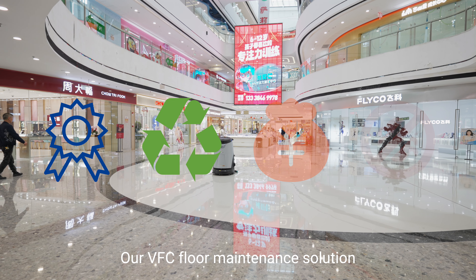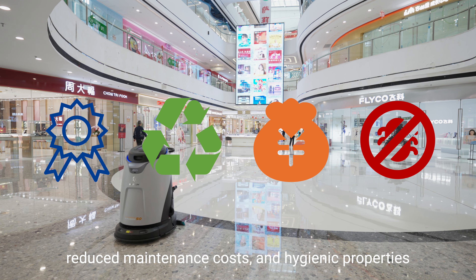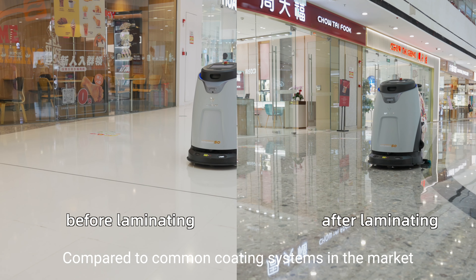Our VFC floor maintenance solution provides high-quality results, environmental friendliness, reduced maintenance costs, and hygienic properties, compared to common coating systems in the market.